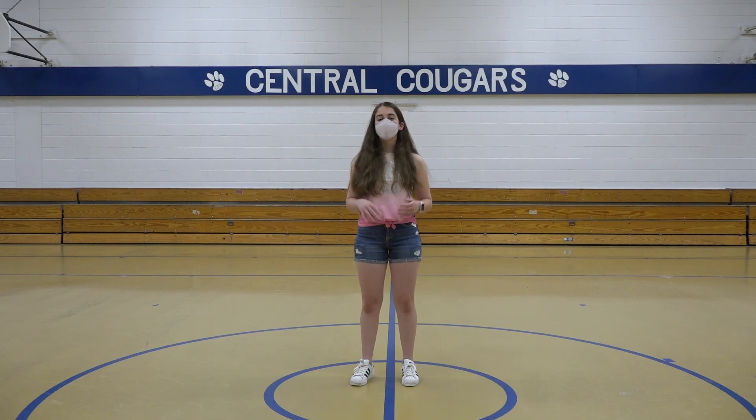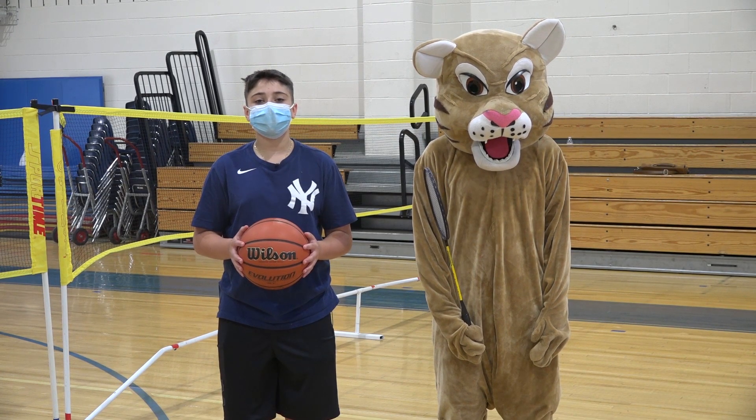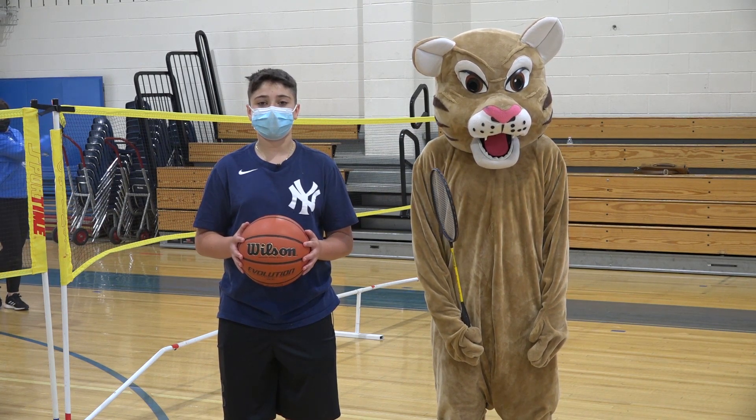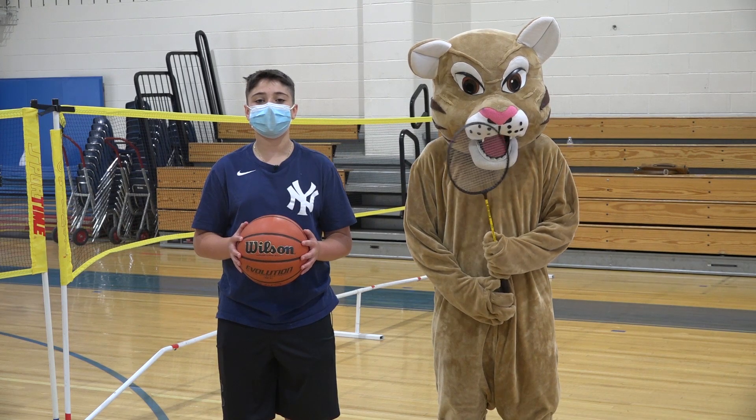We have two gyms here at Central. This one is called the Cave and the other one is called the Den. The Cave is where sixth graders will report once they come to school in the morning while waiting to be dismissed, and it's also the main gym for sixth graders during gym class. The Den is where you'll be playing basketball, batonman, and floor hockey. Next year it may also be your holding area when waiting for the first bell to ring at the beginning of the day.